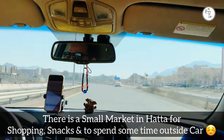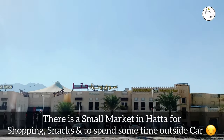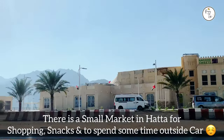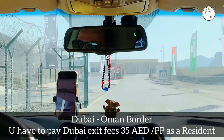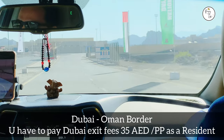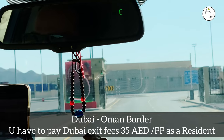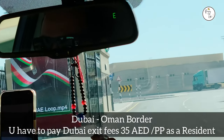At Hatha you will find small markets for shopping, snacks, and a chance to spend time outside your car, relaxing and standing on your feet. Here we are at the Dubai exit — we need to take an exit pass which costs around 35 AED per person.